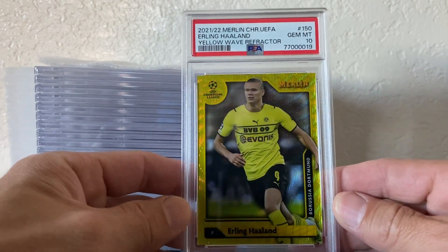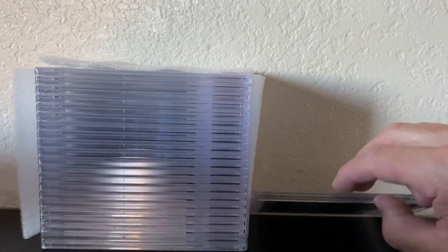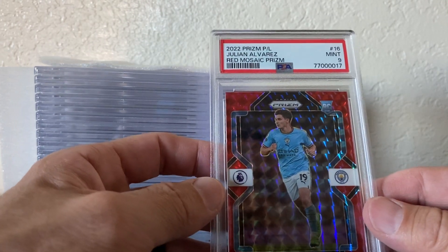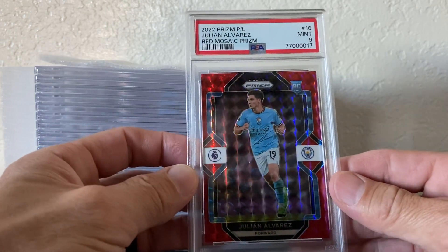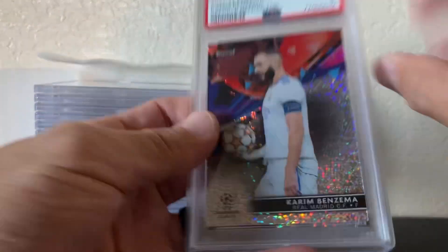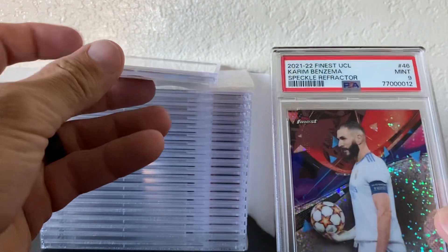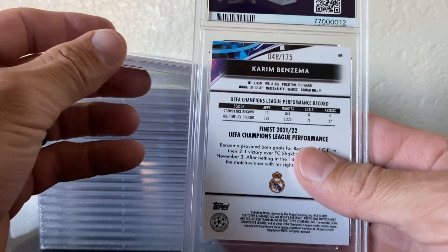Color match Holland, numbered to 225, got a PSA 10. Ripped this out of Panini Premier League — Julian Alvarez red mosaic, PSA 9. And I pulled two Benzema PSA 9s, numbered to 175.